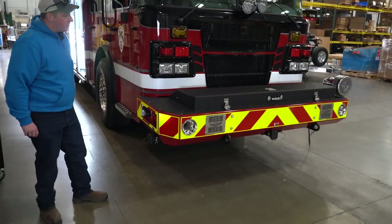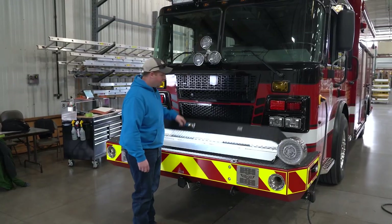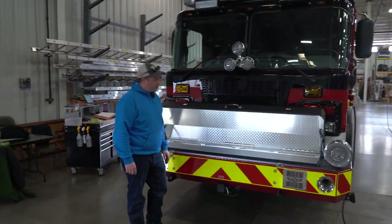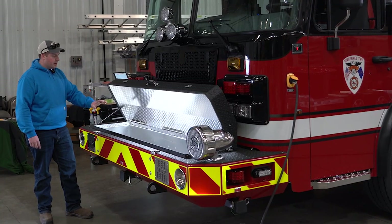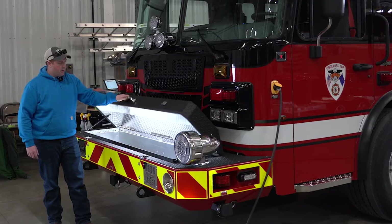There are anchor points for the winch or rope rescue on the sides of the bumper and the one in the front. In the front bumper, we'll have our electric extrication tools — cutters and spreaders — and they'll all be permanently mounted in there so they don't go anywhere.